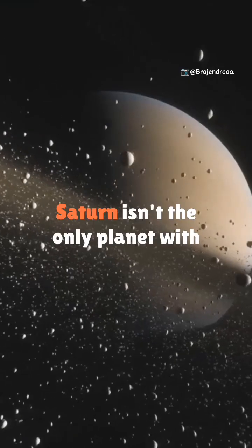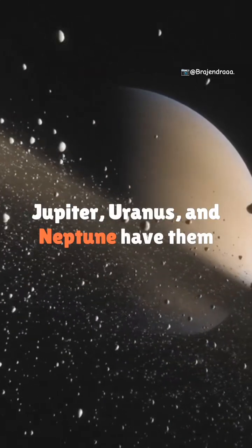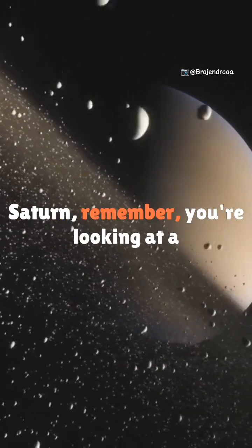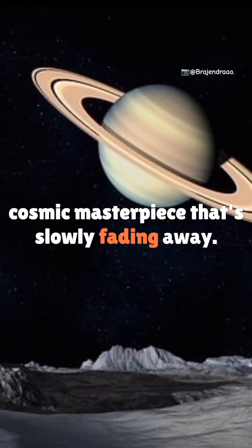Quick fact: Saturn isn't the only planet with rings. Jupiter, Uranus, and Neptune have them too, but Saturn's are by far the largest and most spectacular. So next time you look at Saturn, remember — you're looking at a cosmic masterpiece that's slowly fading away.